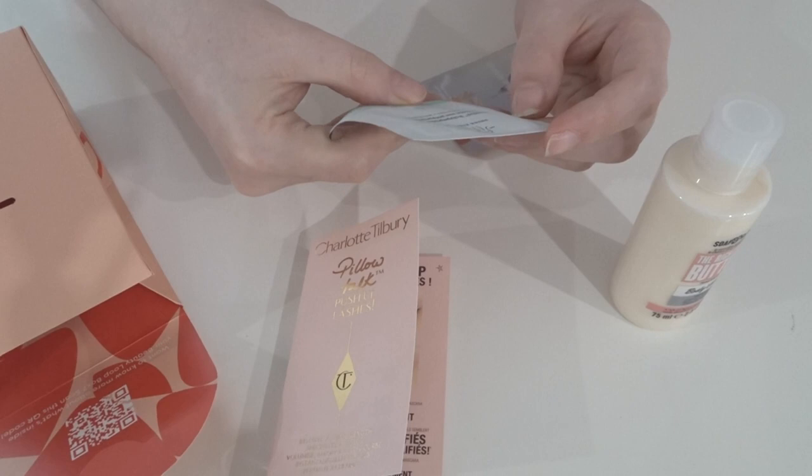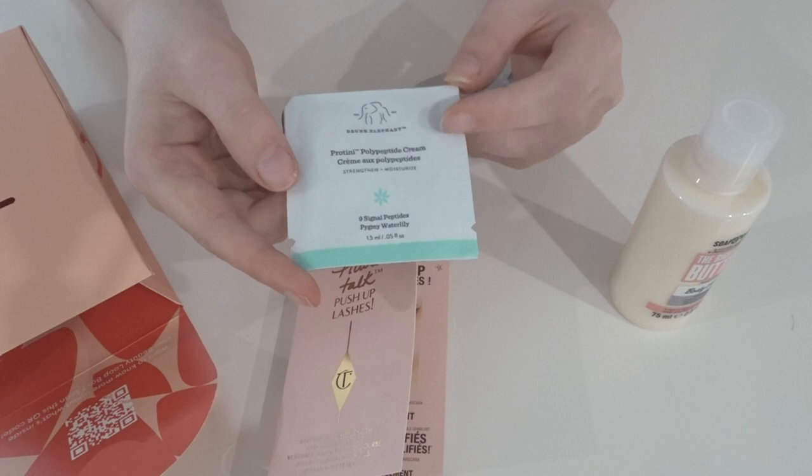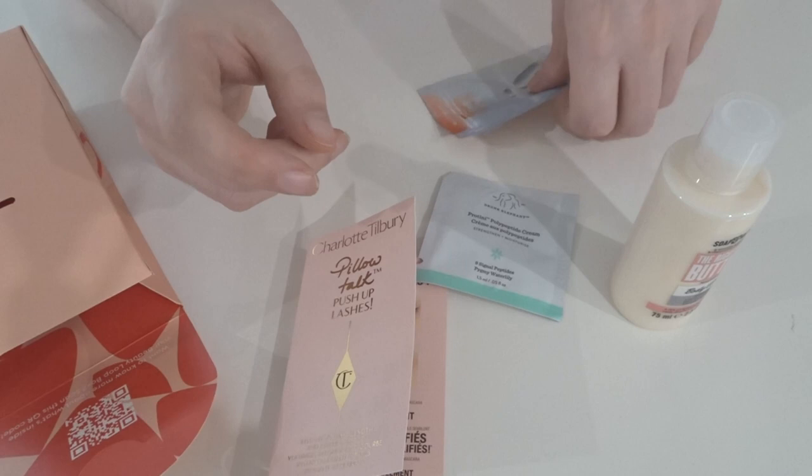We have a sachet sample of a Drunk Elephant product. This looks like a peptide cream moisturizer — definitely keen to give this a go. Drunk Elephant is pretty expensive so it's great to try their products.